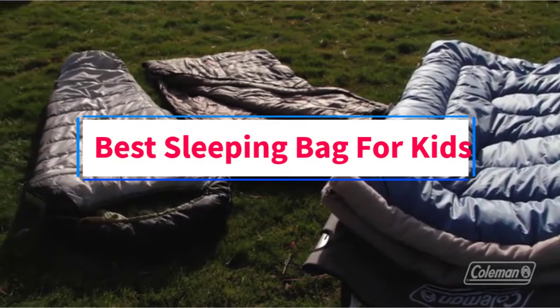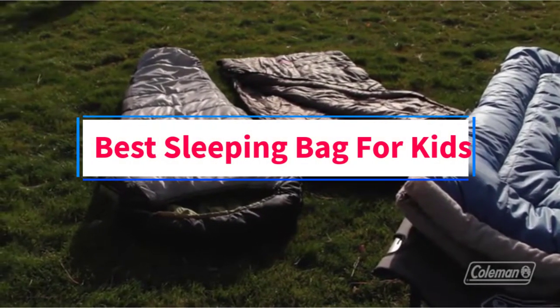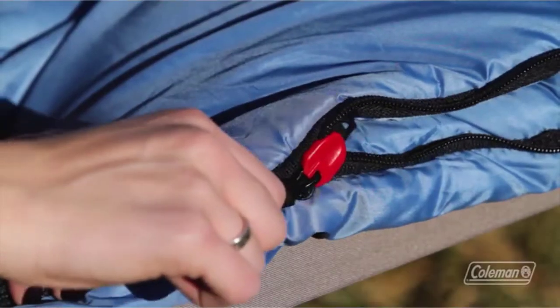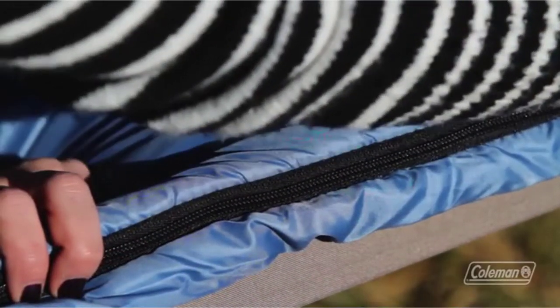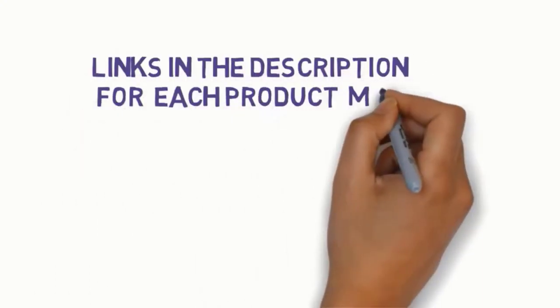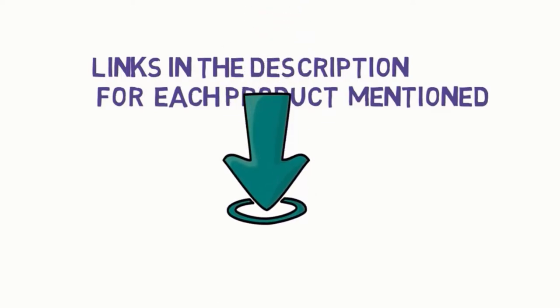Are you looking for the best sleeping bag for kids? In this video, we will look at some of the 6 best sleeping bags on the market. Before we get started, we have included links in the description, so make sure you check those out to see which one is in your budget range.